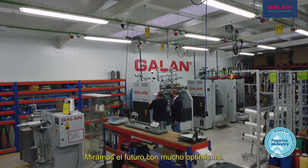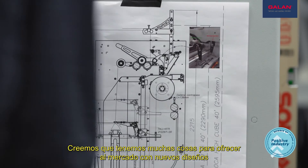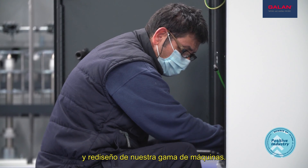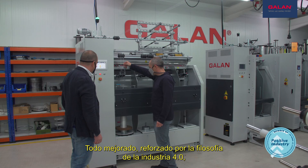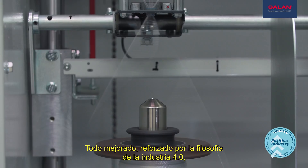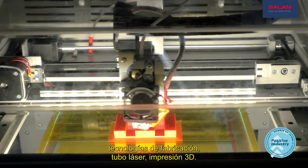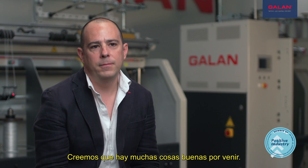We look at the future very optimistically. We think we have lots of things to offer to the market with new designs and redesign of our range of machines, all being improved and reinforced by the philosophy of Industry 4.0, manufacturing technologies, laser tube, and 3D printing. We think there are a lot of nice things to come.